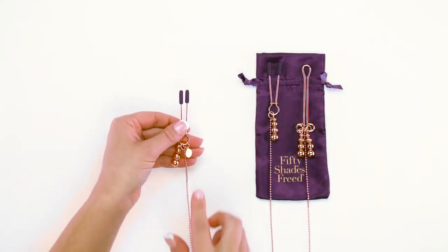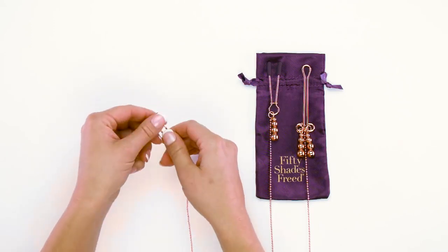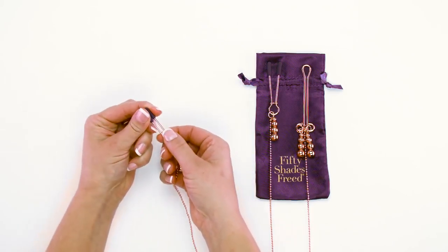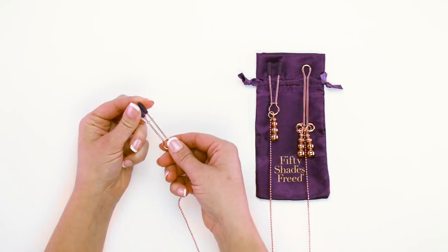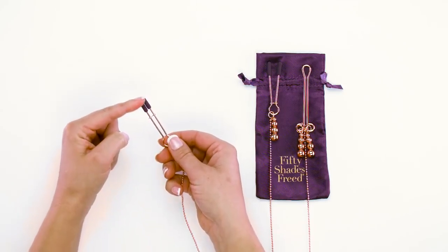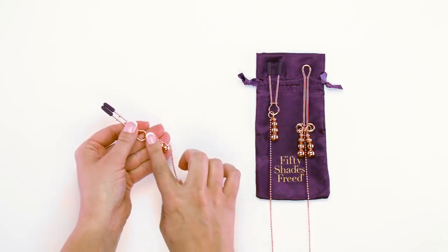The adjustable nipple clamps feature silicone tips for a safe but intense pinch on sensitive nipples. A slide-to-fit design on both the nipple clamps allows you to adjust the intensity of the pinch with ease for tailored play. Start on a loose setting and work your way up to a tighter squeeze when you feel ready.